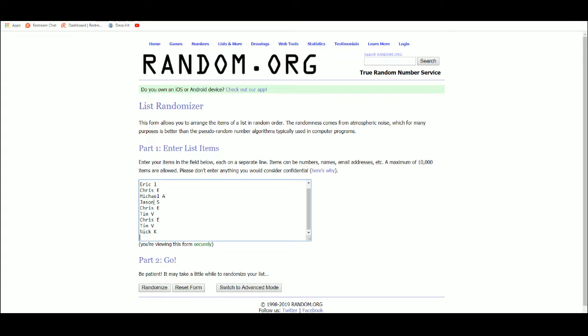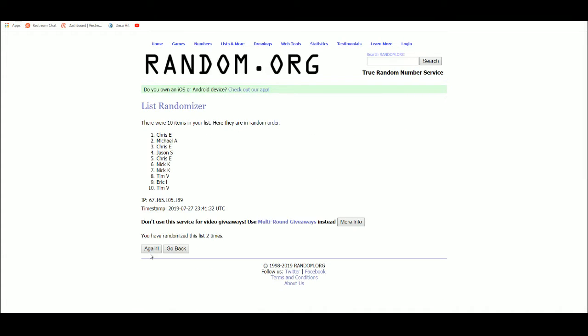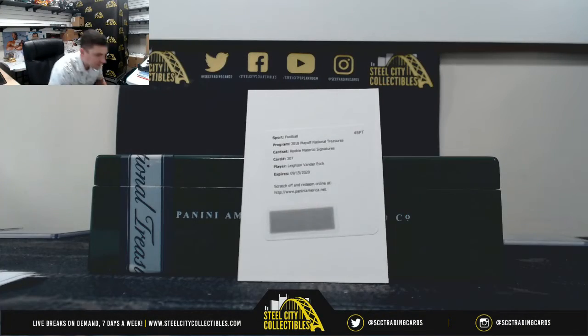Five times. One, two, three, four, five. Nick K — congrats, Nick on the Leighton Van Der Esch Rookie Material Signatures.